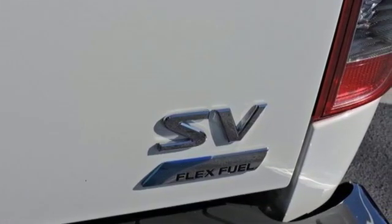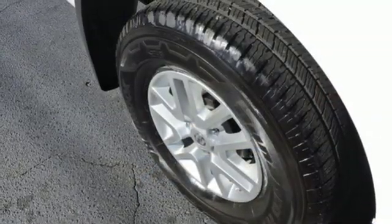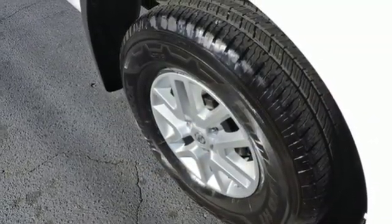Air conditioning, V6 engine, aluminum wheels, rear wheel drive, and external memory control.